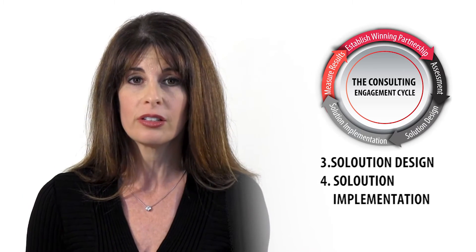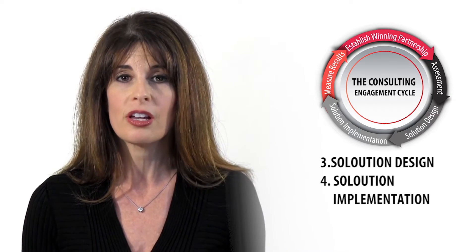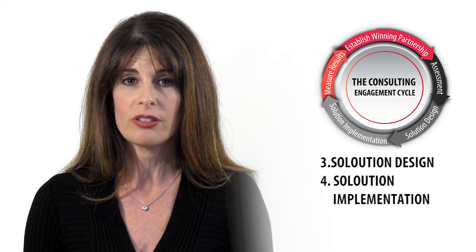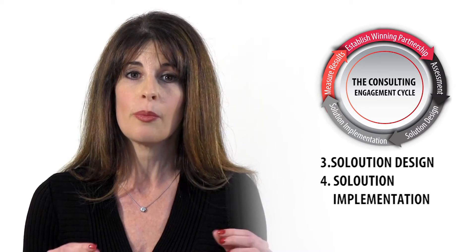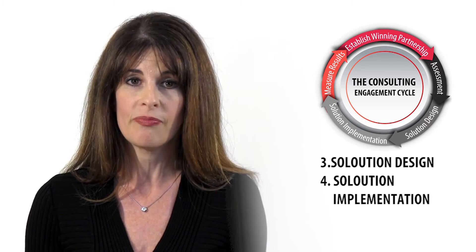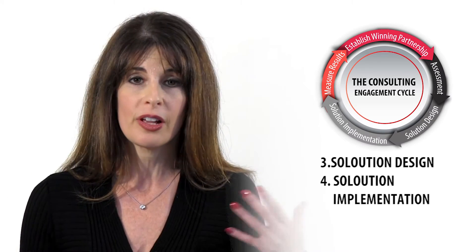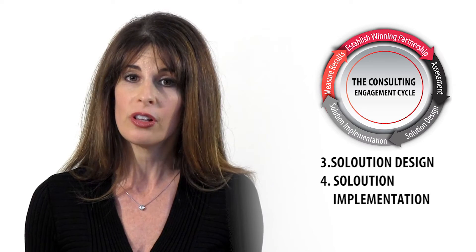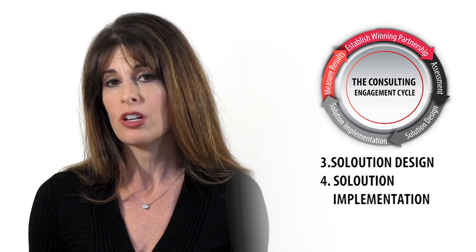The third phase and the fourth phase are solution design and delivery. These steps are all about creating the processes, tools, coalitions, etc., to solve organizational issues. The key is to select the right interventions for the right situations and to design an approach that balances effectiveness and efficiency. As a consultant, the wider you master your different available solutions, the more you can offer your clients, the stronger value you can create, and obviously the compensation flows from there.